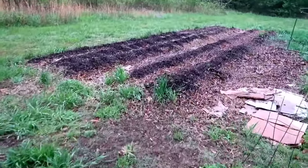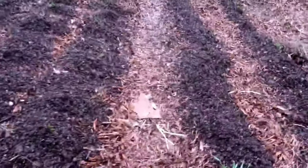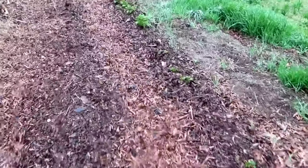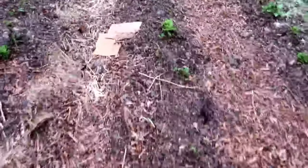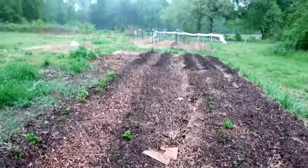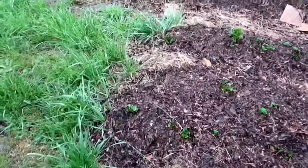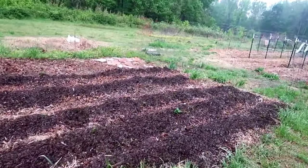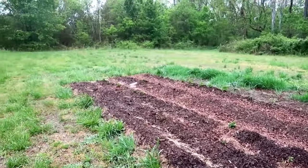Our potato patch — and it's looking good. We've got five 50-foot rows of potatoes. I've hilled them up once already, so we're pretty much just going to let them grow and explode. As soon as the potatoes come out, we'll plant this out with corn and probably a running bean — kind of a three sisters: corn, running bean, and maybe watermelons or squash that'll run around.